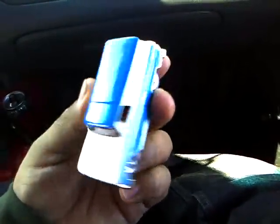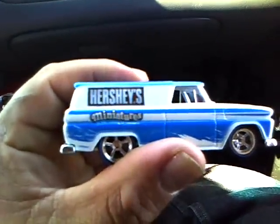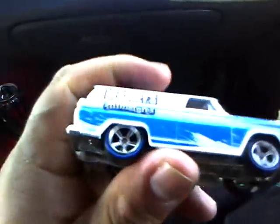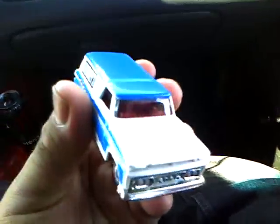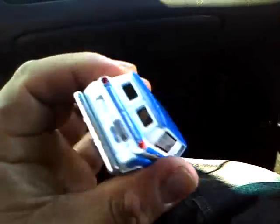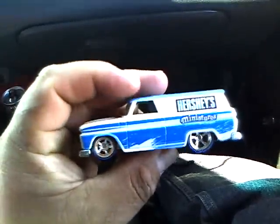Next I did open up this one from the Nostalgia series — a '64 GMC Panel, Hershey's Miniatures. It's got the blue line wheels on there, awesome paint job. I kind of wish they put a white, blue, or black interior in there, but it's red, which threw me off. But oh well — metal base, metal body, awesome ride.